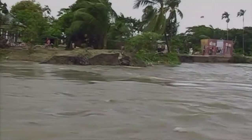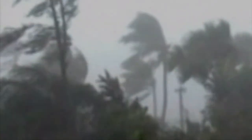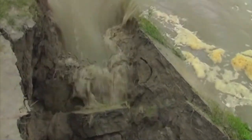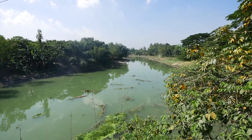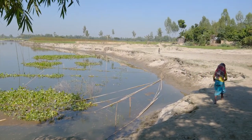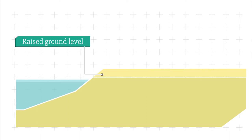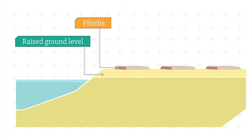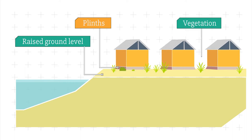In Bangladesh, they get loads of rain. But scientists and engineers there have come up with some great ideas to beat the flood. First they raised the ground level to get away from the water. Then they built houses on plinths to get even further from the water. They even plunked some plants in the ground to suck up moisture.